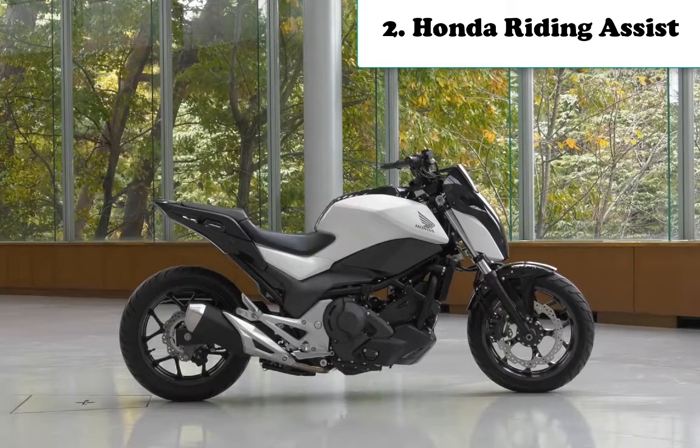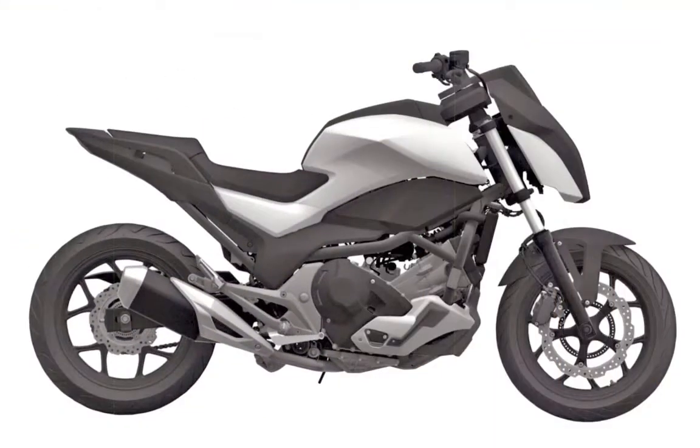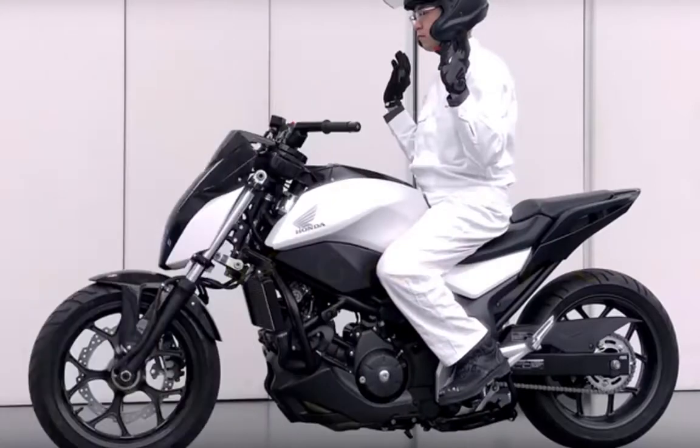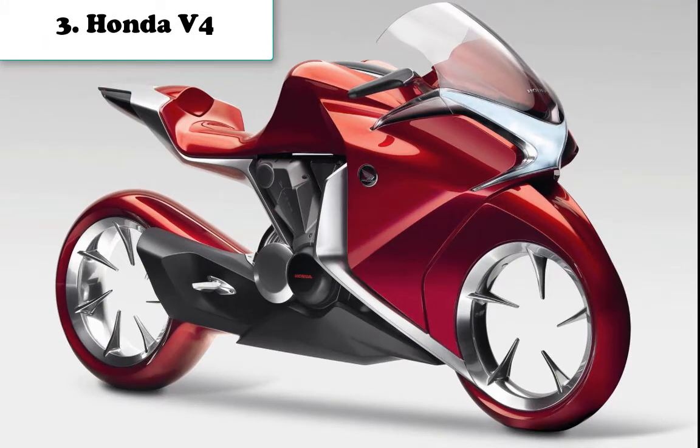Number two is the Honda Riding Assist. This self-balancing motorcycle concept was exhibited at CES 2017, the world's largest consumer electronics and technology trade show. It won three top awards at CES 2017: Best of CES 2017, Best Innovation, and Best Automotive Technology, as judged by Engadget and Popular Mechanics magazine's Best of CES Editors' Choice awards.